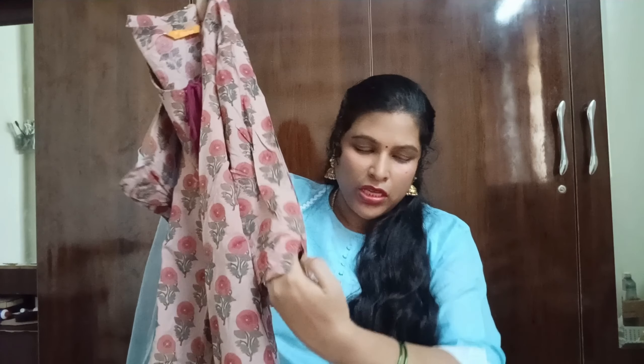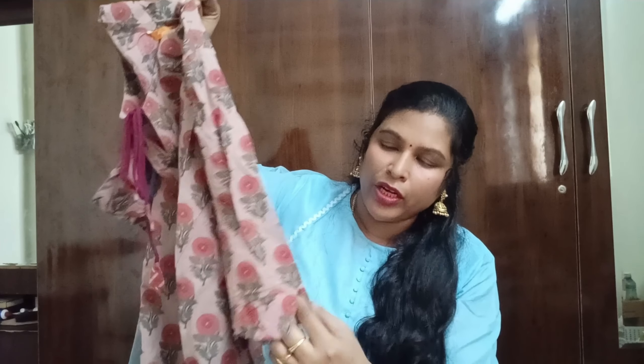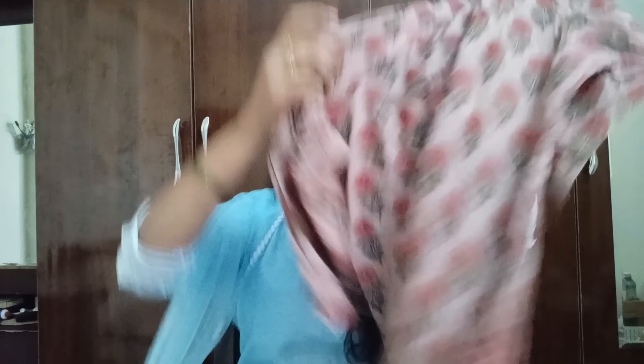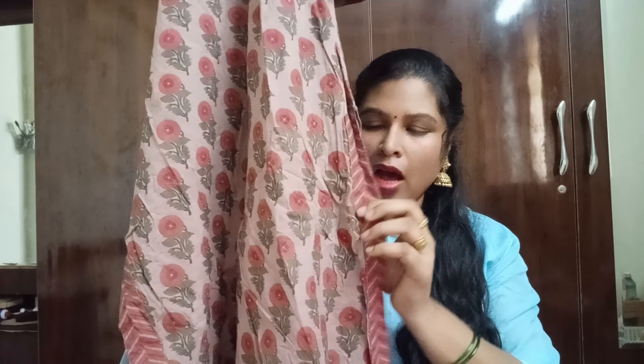I am going to use 3/4th sleeves with patchwork design and flower design. I am going to use a silver and gold print design. The color is very classic. I have straight cuts. The back side is plain.